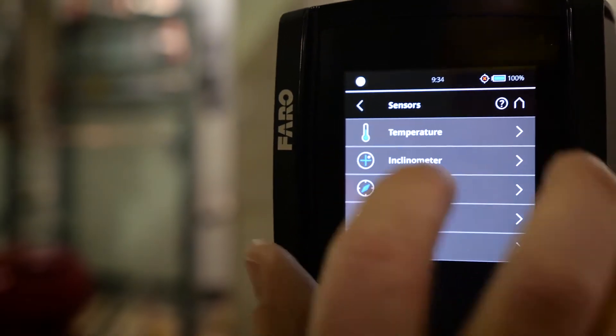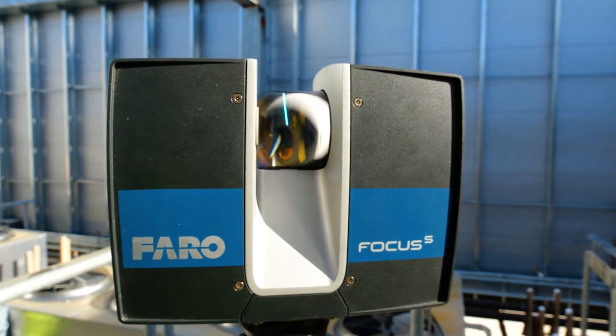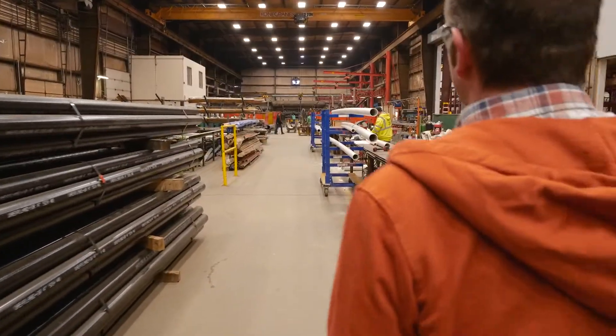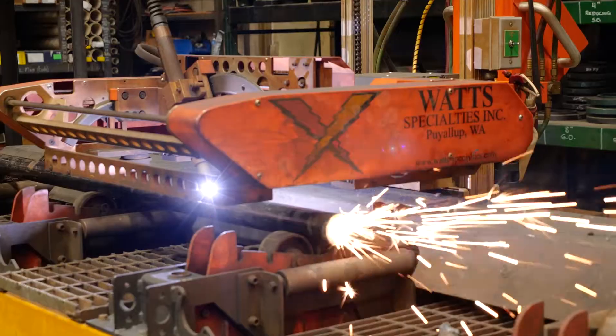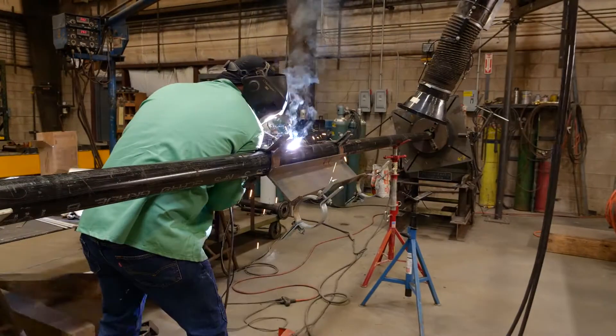Once we had the unit set, we went up with the scanner, scanned the whole penthouse, found out where we could run our pipe and where we couldn't, developed the design of the piping, spooled it out, sent it to fabrication, sent it out to the field, and it bolts right up.